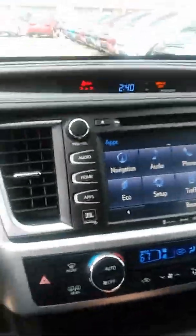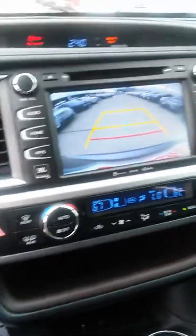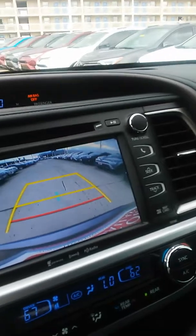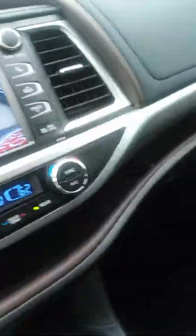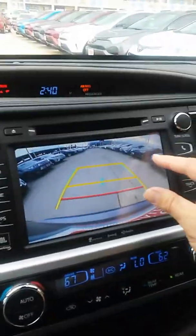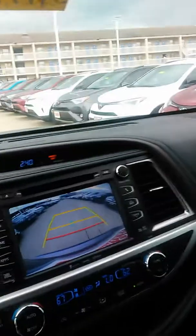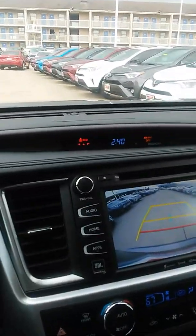Going to show you the rear view camera now — it doesn't have the bird's-eye view that we're used to, but with the sonar it does give you sort of an approximation. I saw it just a moment ago but I think I accidentally deactivated it. Anyway, that's your little sneak preview of the Highlander Limited with the bench seats.